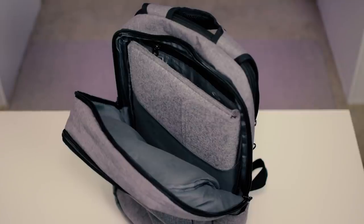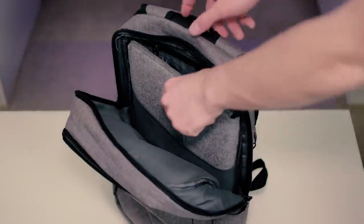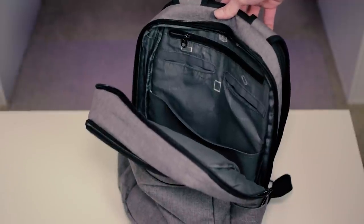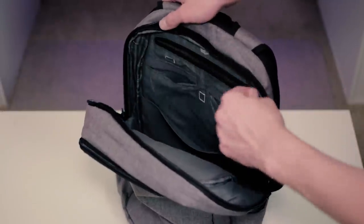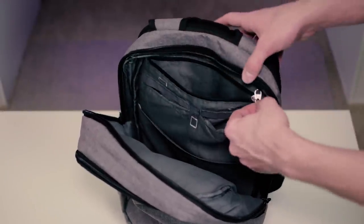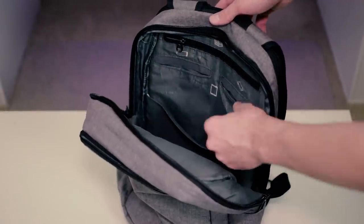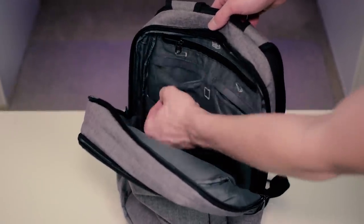Now jumping to the main pocket of the bag — in here we have a laptop or tablet slot, which is a neat feature. Moving up from there, we also get this little zipper pocket. So if you want to store something more valuable that you don't want people to see — maybe some jewelry or your wallet — that's definitely an option.